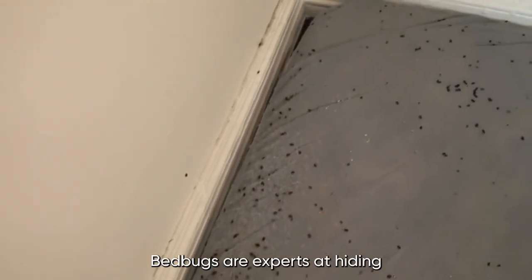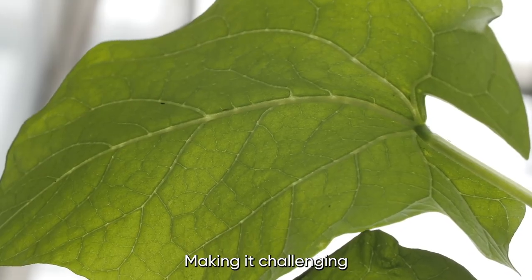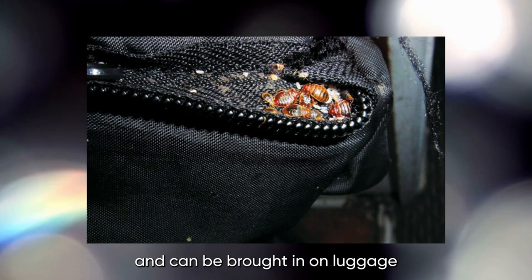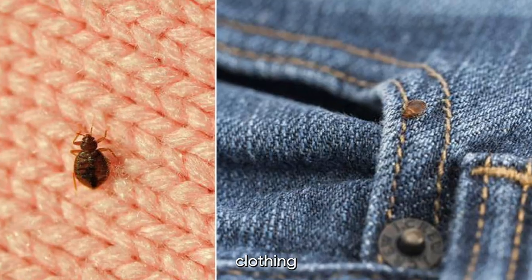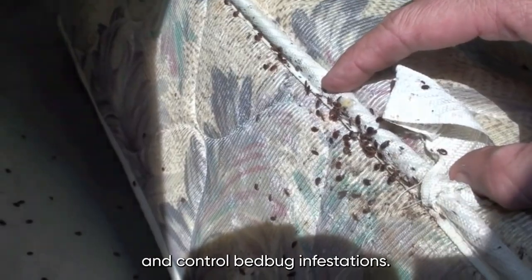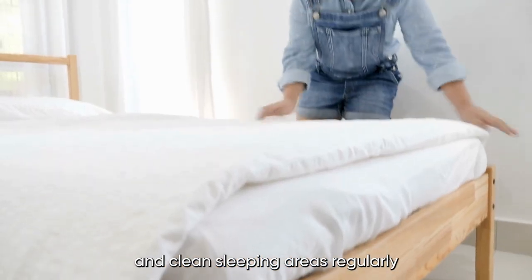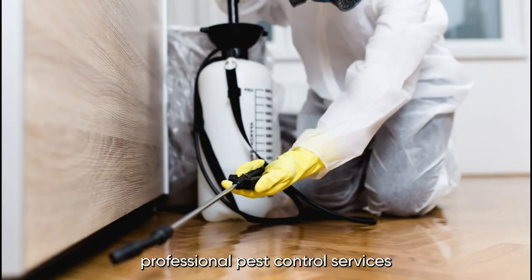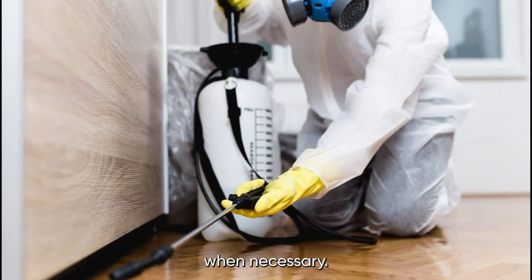Bedbugs are experts at hiding and can be difficult to detect, making it challenging to eradicate them. Infestations can occur in homes, hotels, and other public places, and can be brought in on luggage, clothing, or other items. To prevent and control bedbug infestations, it is essential to inspect and clean sleeping areas regularly, seal cracks and crevices, and use professional pest control services when necessary.